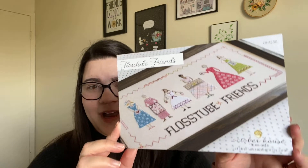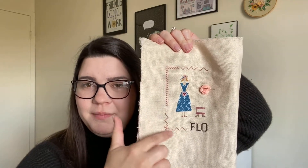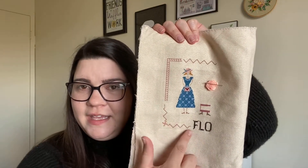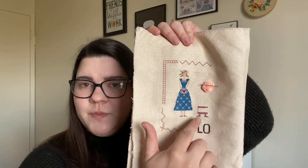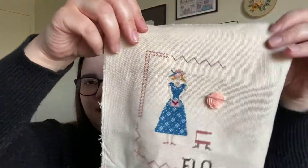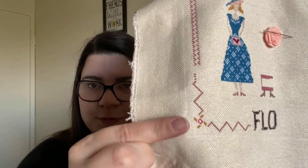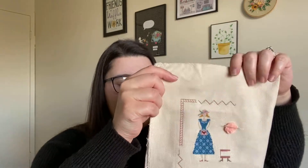Moving on to WIPs I had before: next is Floss Tube Friends by October House Fiber Arts. I'm also doing this as a SAL with Beth from The Desert Stitcher and Abby from Top Knot Stitcher, although I don't think Abby has started hers yet. Here is where I am at. Last time you saw it I had done some of the border, and I was working on the girl's dress. I finished out this first girl, stitched the rest of the bottom border, started on the 'Floss Tube Friends' words, and then started the next person.